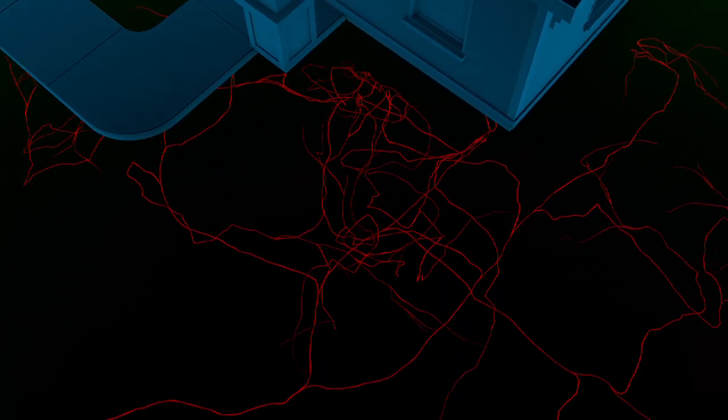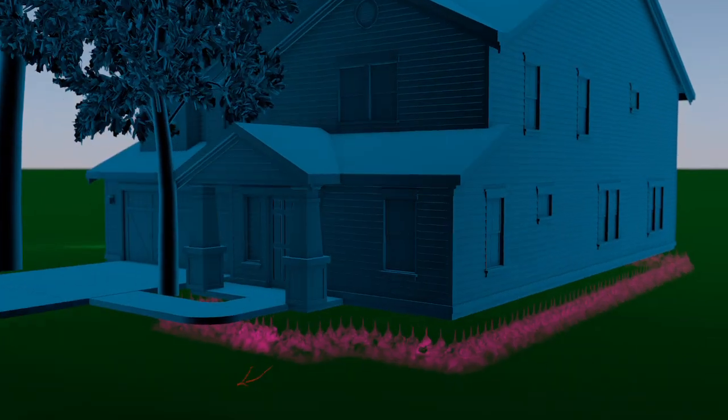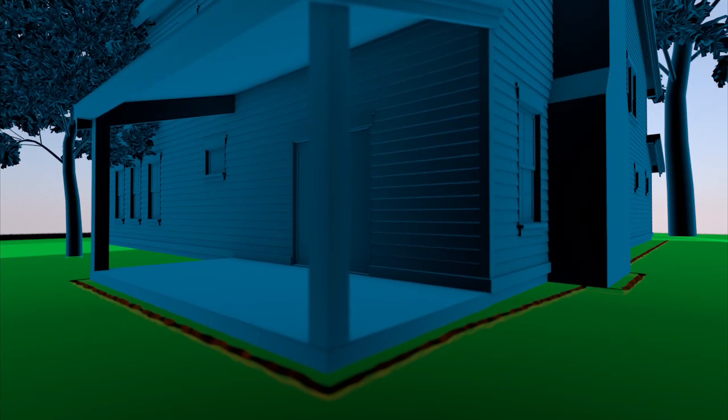So how do you protect your home and get peace of mind from this relentlessly foraging enemy? You have two options. The objective of a liquid treatment is to create a continuous chemical barrier around the foundation of your home. When an individual termite comes into contact with the barrier, the termite dies. In order to apply an effective liquid barrier, it's necessary to dig around your home's foundation and in many cases drill through concrete and brick to make the barrier continuous.